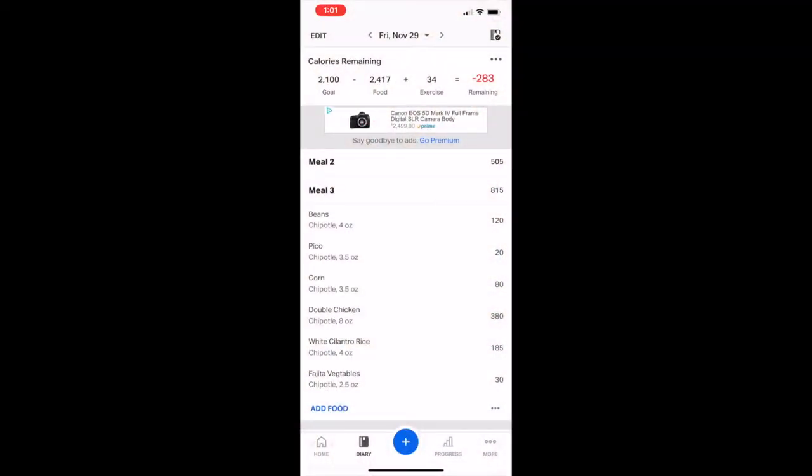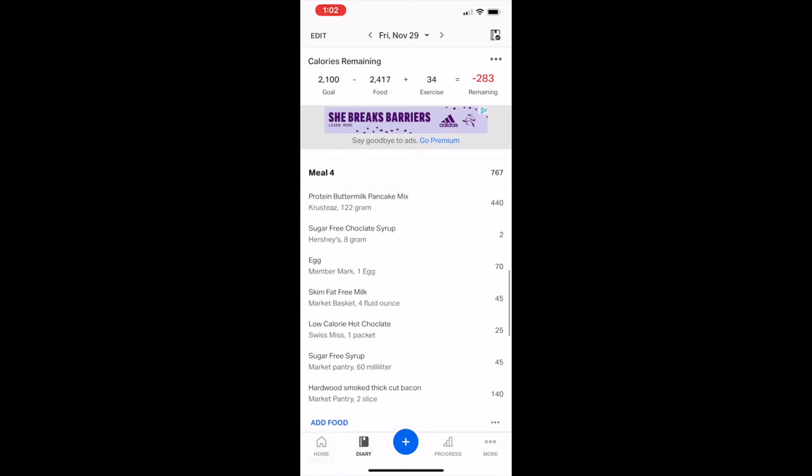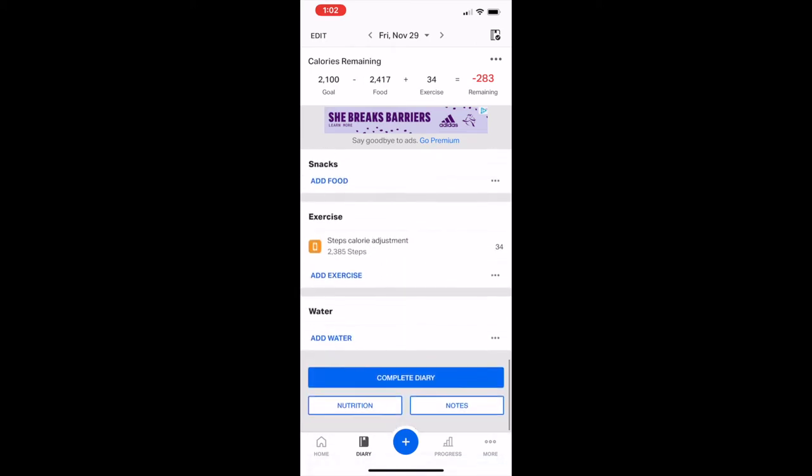Logging into Disney Plus — super excited. And that makes a full day of eating! Thank you for tuning in — I'm going to keep uploading these as long as you guys keep watching. For lunch, the Chipotle meal — I factored in everything: the beans, the pico, the corn, double chicken for those gains. I marked it as white cilantro rice but got the brown because it was fresh and sizzling out of the pan. For dinner I made the pancake mix — about two serving sizes — plus the syrup, eggs, milk, low-calorie hot chocolate, sugar-free syrup, and bacon.